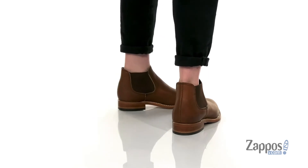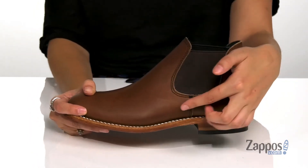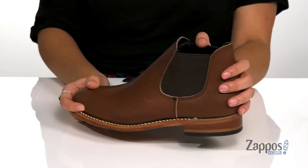They feature side elastic goring panels so you can easily slide your feet in and out. And they have Goodyear welt construction as well as triple stitch construction, so these are going to last for a long time — they're gonna be very durable.